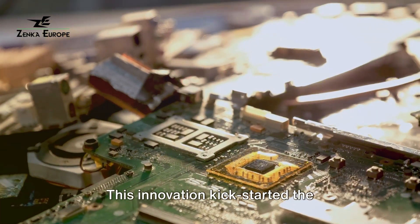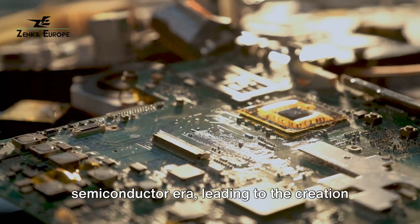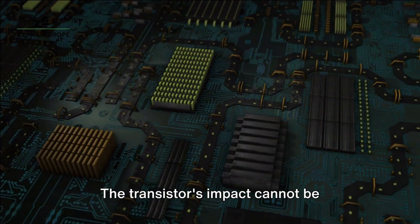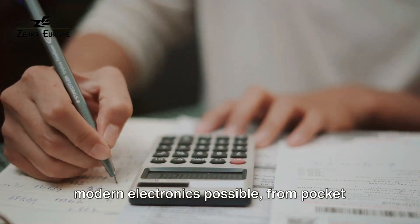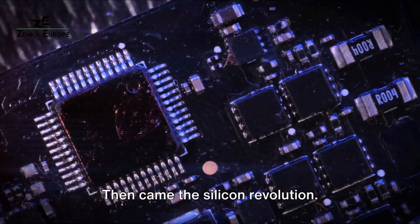This innovation kick-started the semiconductor era, leading to the creation of the first integrated circuits. The transistor's impact cannot be overstated — it's the linchpin that made modern electronics possible, from pocket calculators to spacecraft.